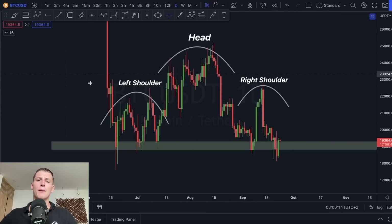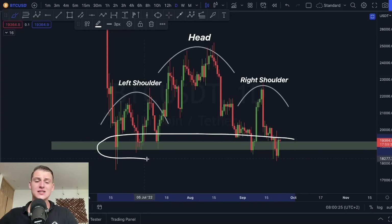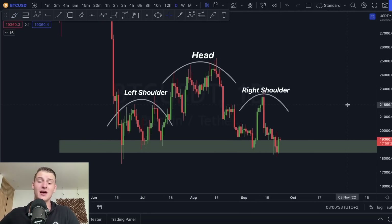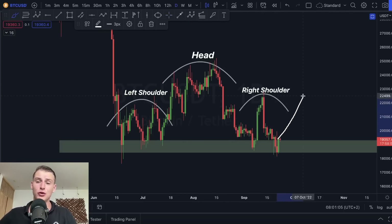Looking at Bitcoin on the bigger picture, the head and shoulders pattern is still looking very dangerous. Right now Bitcoin is basically touching that support box so many times and bouncing from it again. Like a trampoline — if you jump on it many times, eventually it will break. I am still very worried about Bitcoin. On the daily time frame, I will only flip bullish if we break above the previous neckline, which is somewhere around 22.5k.